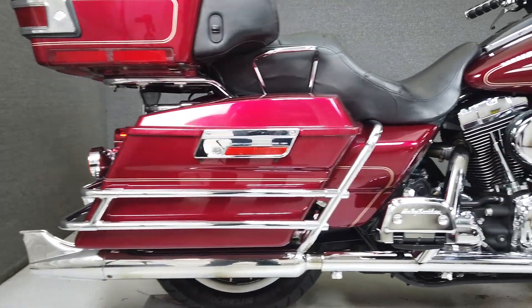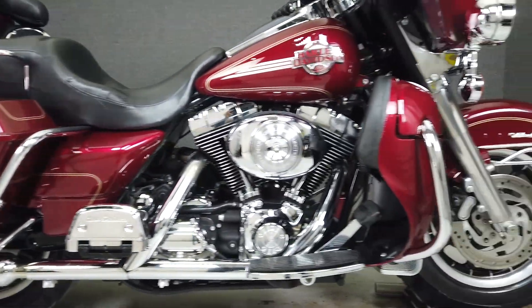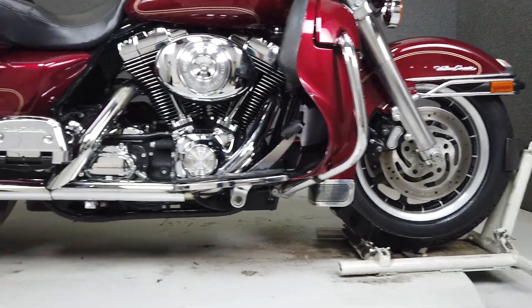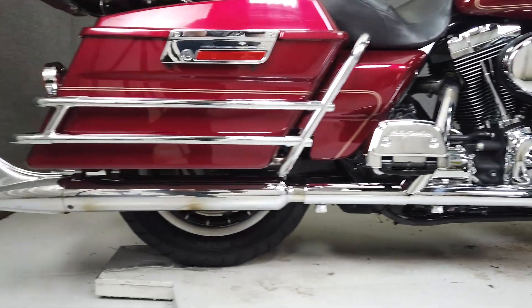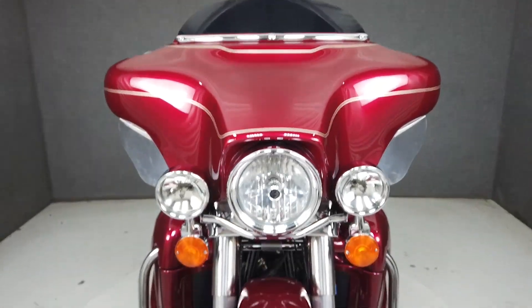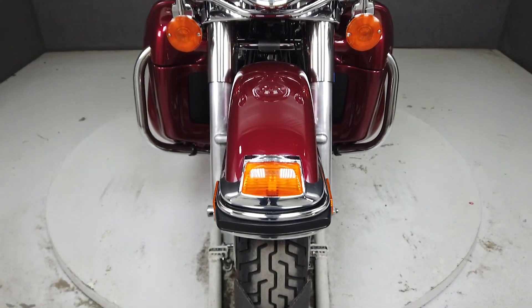It's been upgraded with a fishtail slip-on muffler, aftermarket windshield trim, lower wind deflectors, chrome hand controls, radio trim, aftermarket grips, driving lights with trim rings, headlight trim ring, speaker grille inserts, passenger grab handles, passenger footboard covers, luggage rack, and tour pack light trim.